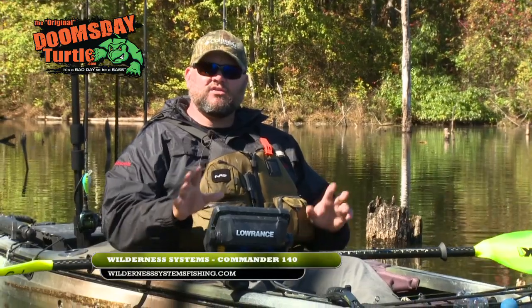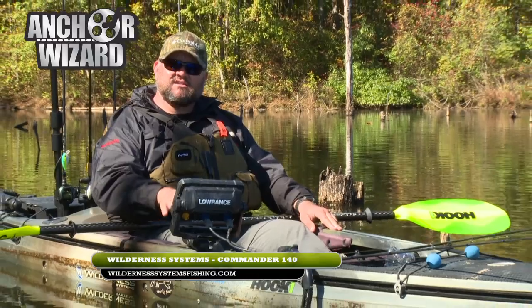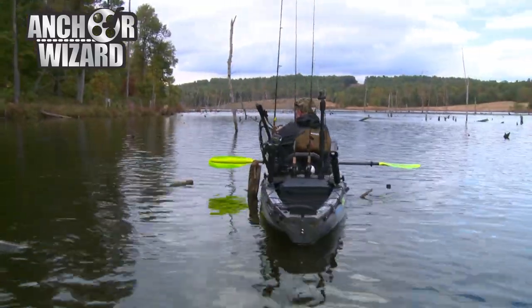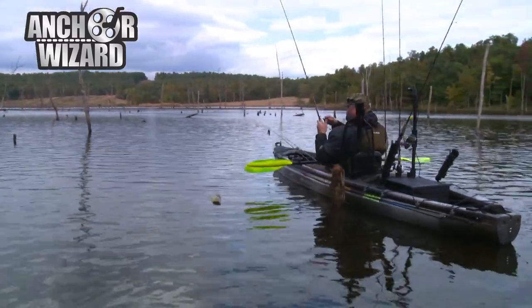In addition, the Wilderness Systems Commander 140 comes with installed slide tracks in the front, which works great with Yak Attack accessories and RAM mounts. In the back it has numerous flat surfaces for adding other accessories such as camera mounts, additional rod holders, and anything else you can think of. For more information on this and other Wilderness Systems kayaks, check out wildernesssystemsfishing.com.